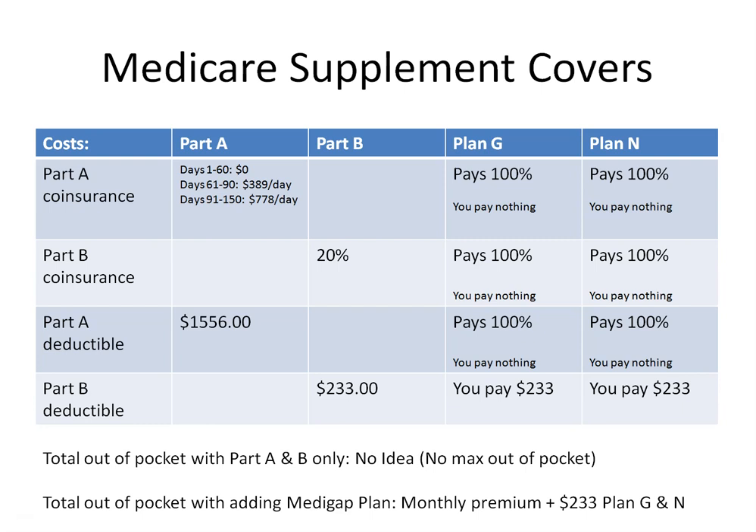When shopping around at different carriers, it's important to note that Plan N or Plan G is the exact same with Mutual of Omaha as it is with Aetna, as it is with Blue Cross Blue Shield, as it is with any other carrier. The only differences are the premium charged, the level of customer service, and the yearly rate increases offered by each carrier. You want to be careful not to get on a plan that's going to increase too much per year — but that's the only difference. The benefits are the same.